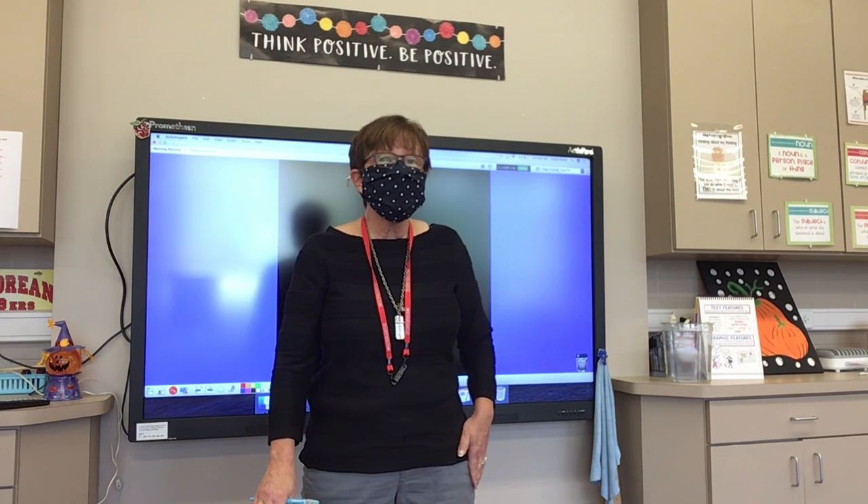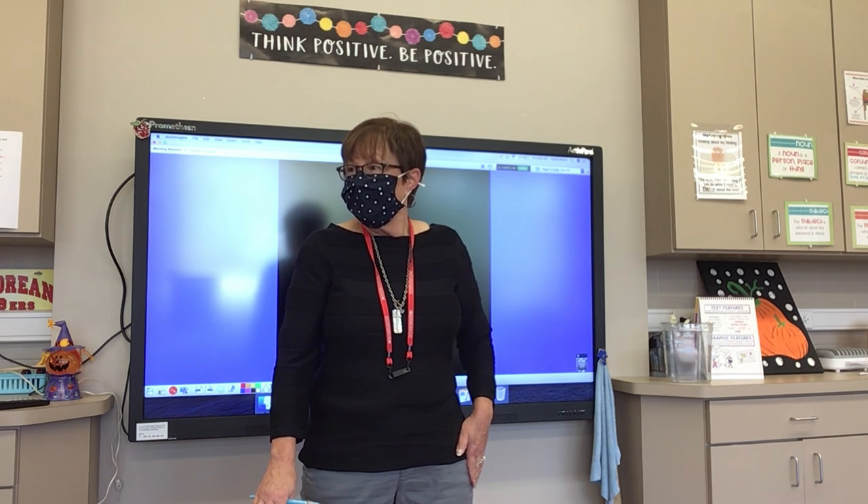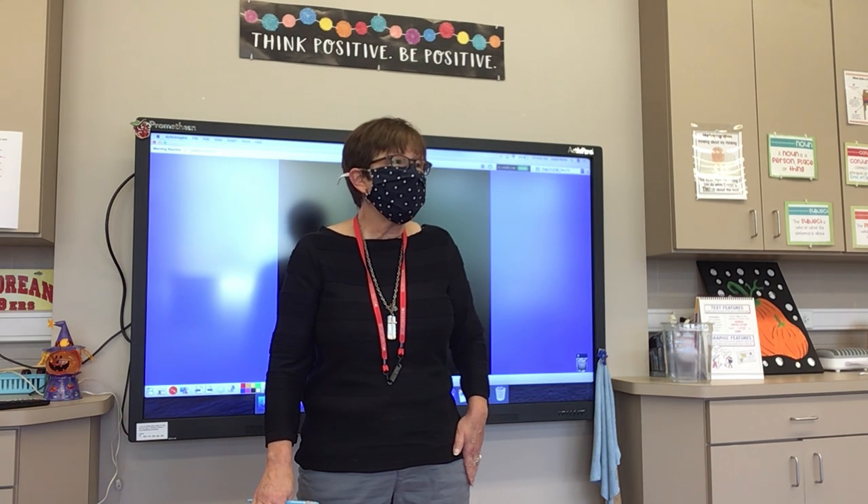Number seven: cloak. Elsa wore a cloak in Frozen. Cloak.